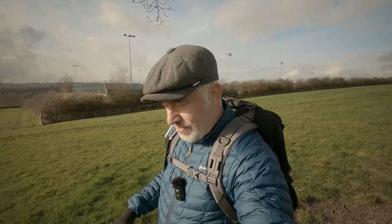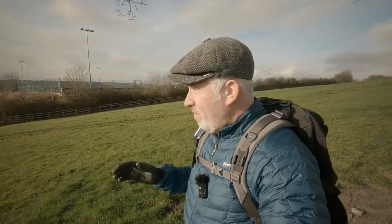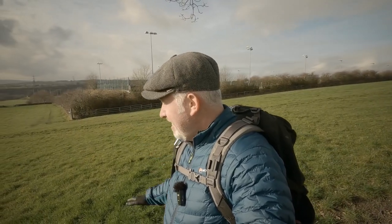Hello and welcome to my channel. Hope you're all feeling strong and well. We're just having a little bit of an explore today, coming out of the village of Exley.